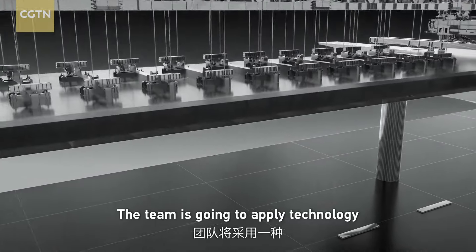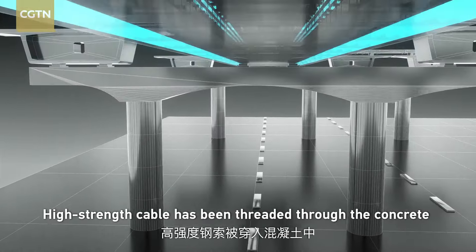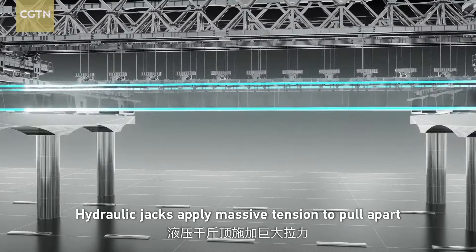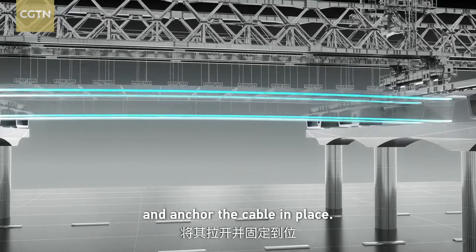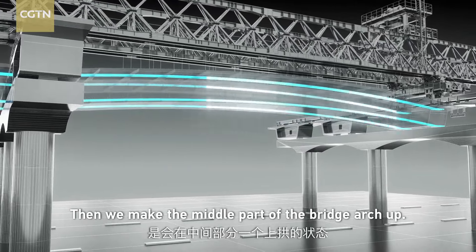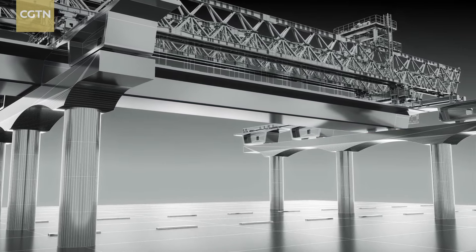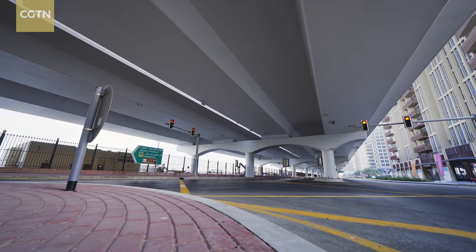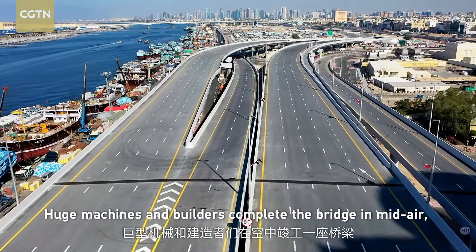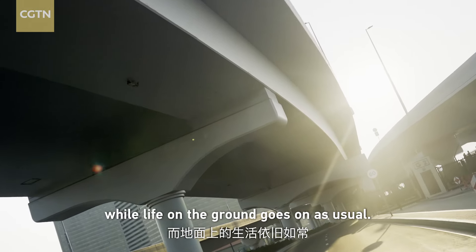The team applies a technology called post-tensioning. High-strength cable has been threaded through the concrete to help limit deflection, and hydraulic jacks supply massive tension to pull apart and anchor the cable in place. Technology opens new gates for upgrading the old city — huge machines and builders complete the bridge in mid-air, while life on the ground goes on as usual.